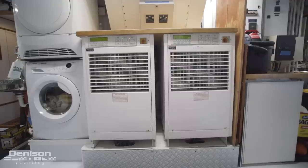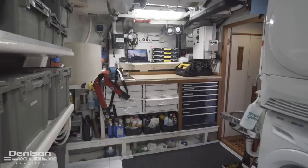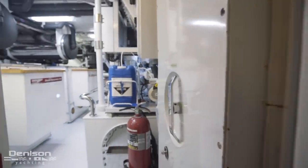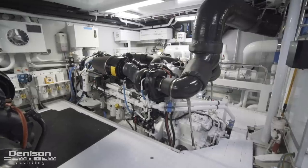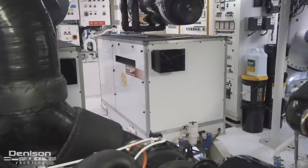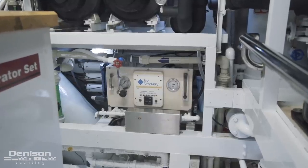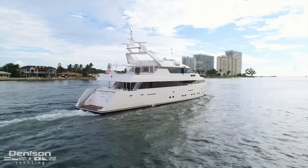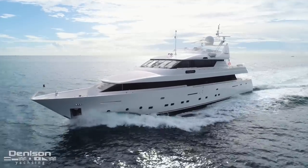In the lazarette, you'll find the Atlas shore power system as well as the ship's laundry. Moving forward, we come to the engine room that houses the C-32A engines. We have two Northern Lights generators at 50 kW each. Also to starboard is a Haman sewage treatment plant. The yacht also comes with two water makers, allowing for a redundant system. Each engine has 1,550 horsepower, pushing the yacht at a comfortable cruise of 13 knots with a top end of 19 knots. At cruise speed, the yacht can obtain a 3,000 nautical mile range.